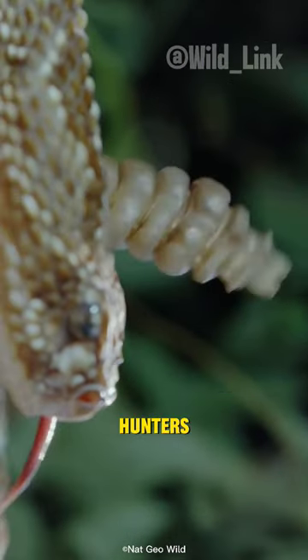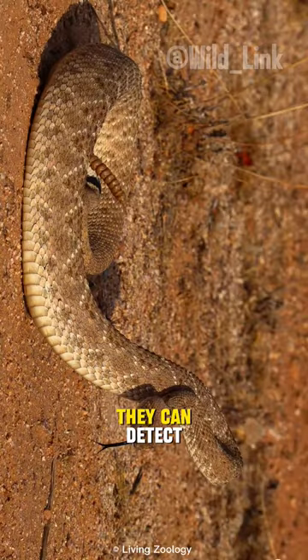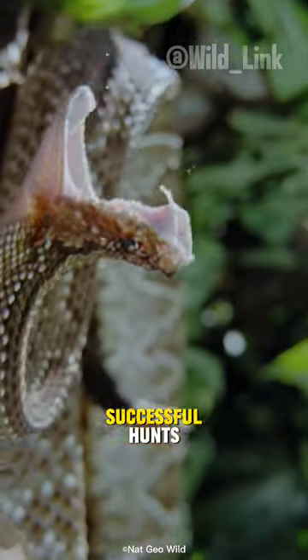Rattlesnakes are efficient hunters. Equipped with heat-sensing pits on their faces, they can detect the infrared radiation emitted by warm-blooded prey, aiding them in precise strikes and successful hunts.